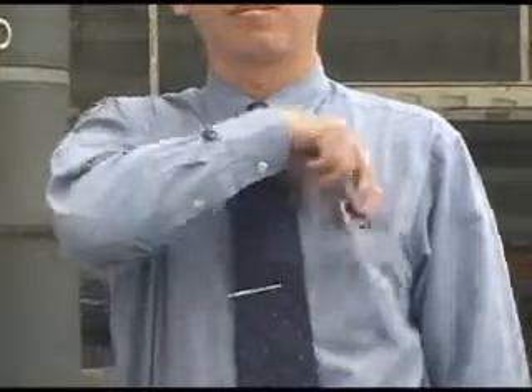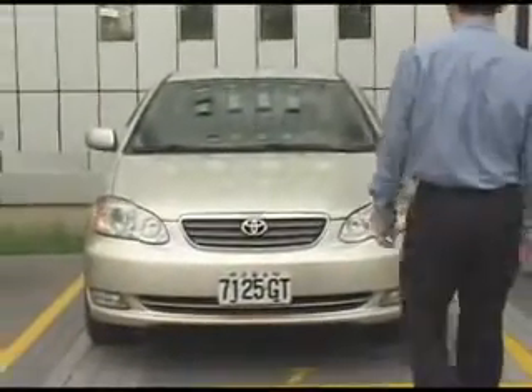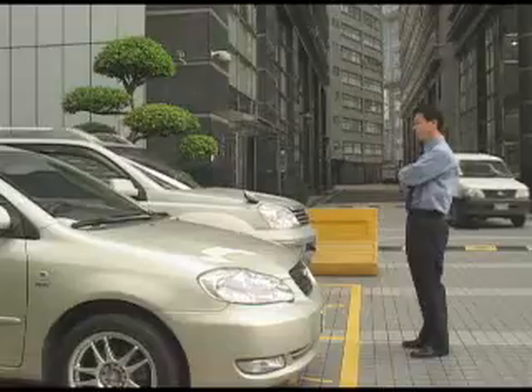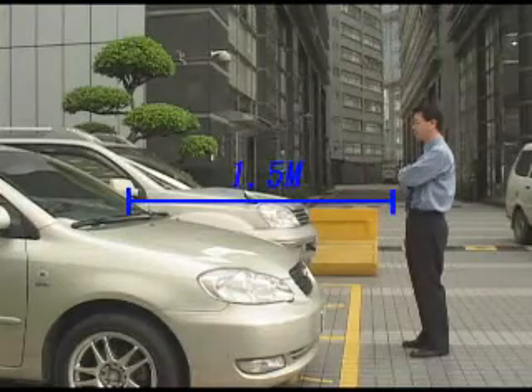Without holding a key in your hand — when stepping forward to the door or trunk within 2 to 1.5 meters, the door disarms automatically.